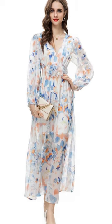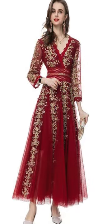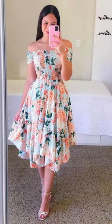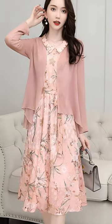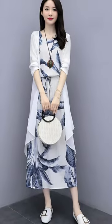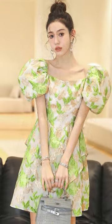Accessorizing your floral dress can enhance its beauty without overpowering its charm. Opt for delicate jewelry pieces like dainty earrings or a simple necklace. Neutral or metallic footwear, such as sandals or wedges, can complement your dress's colors and ensure comfort. For cooler evenings, a light cardigan or shawl in a matching shade can be a stylish addition. Keep your hair and makeup natural with soft waves or an elegant updo and subtle makeup shades to complete your floral wedding guest look.